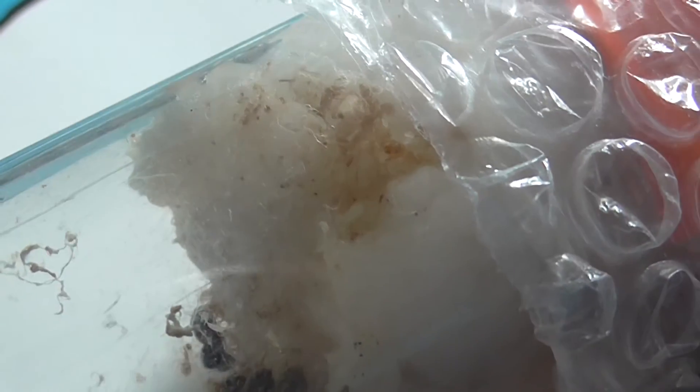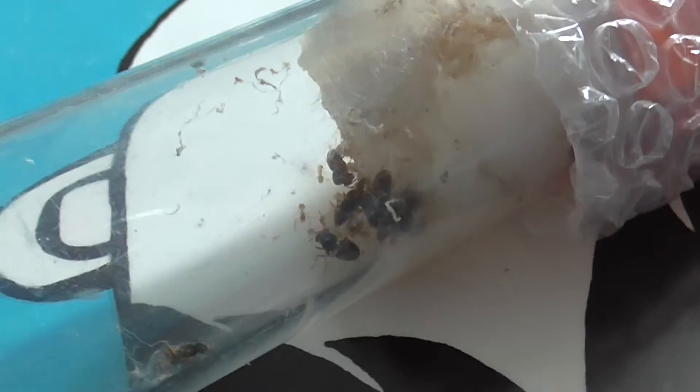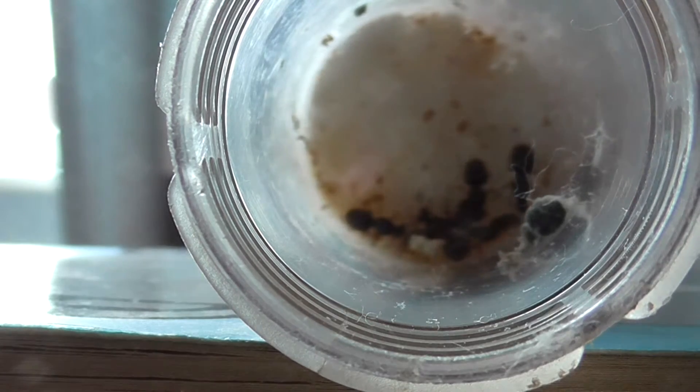I'll just show you quickly now — just zoom out for you. There's a lot of them in that corner there. There's no room in that corner because they won't be able to fit in. But you can see all the workers, and a lot of eggs. There's eggs, pupae, and some larvae.